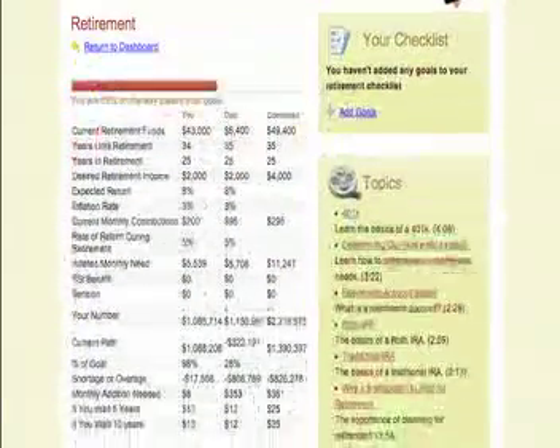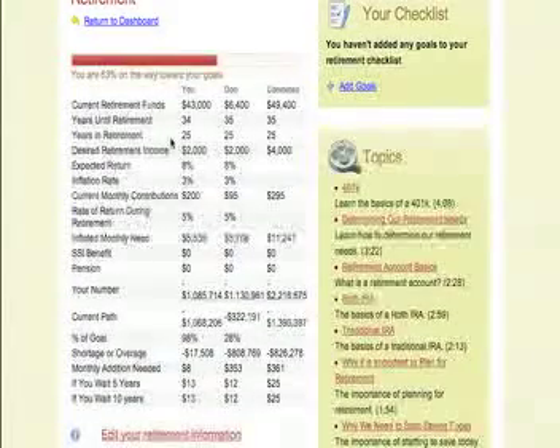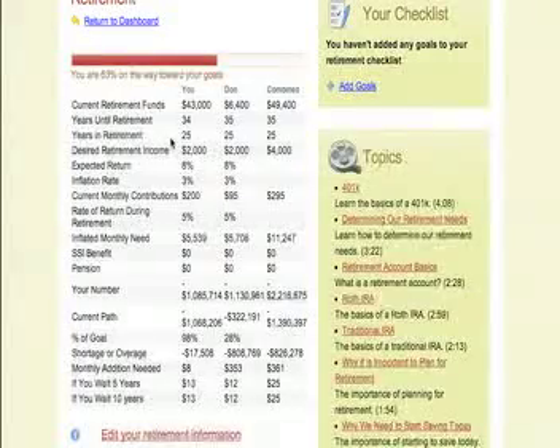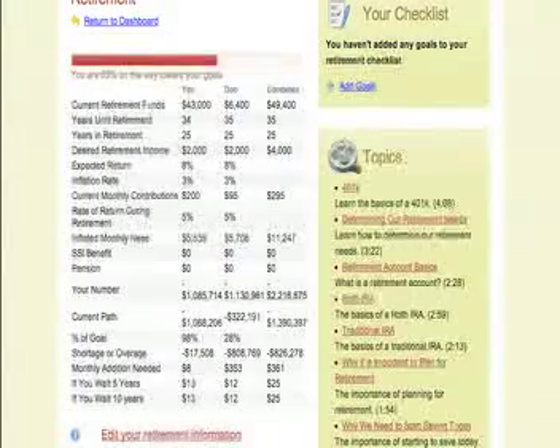We've gone through that process and entered where we want to be on retirement. It's going to show me where I stand. This is a combination of the information you inputted at the beginning during the questionnaire. It stores all that and locates the information it needs in your own personal file to calculate your needs. Based on the information I've given, I'm 63% of the way toward my funding goal, so it gives me an idea of where I stand visually in relation to where I want to go.